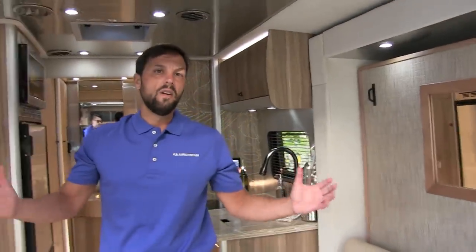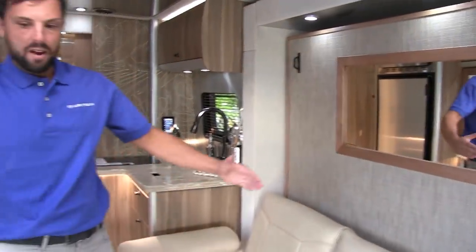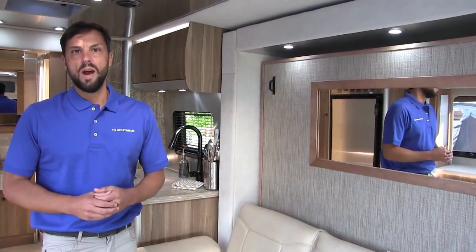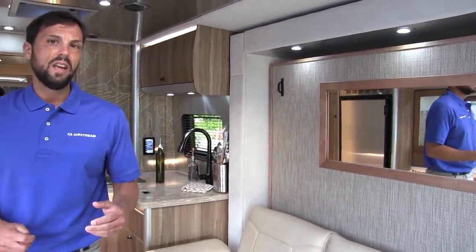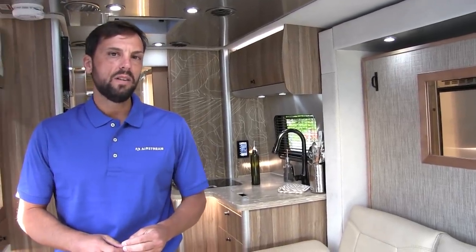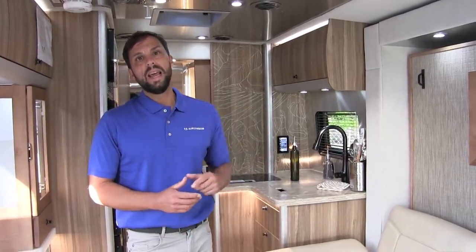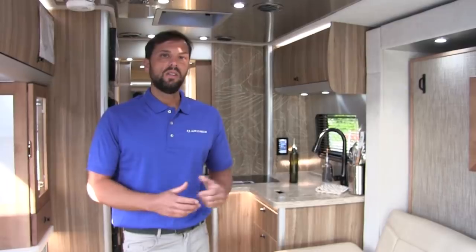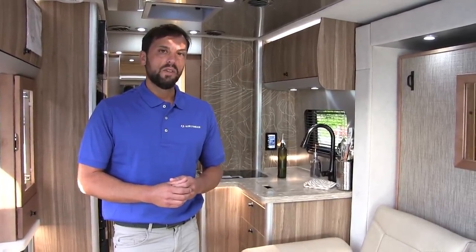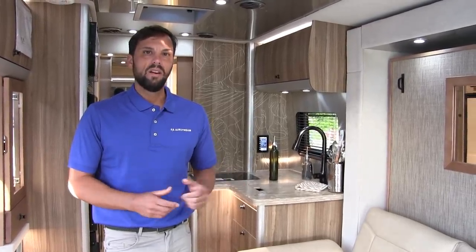The floor plan is very spacious. This is a slide-out and when it's out you have a lot of room inside; even with it in there's still a good amount of room to walk. The motorhome has a 22-gallon freshwater tank, 28-gallon gray waste tank, and 22-gallon black waste tank. 300 watts of solar are standard, along with VB air ride suspension, and two group 24 series AGM batteries — 12-volt in parallel as standard.